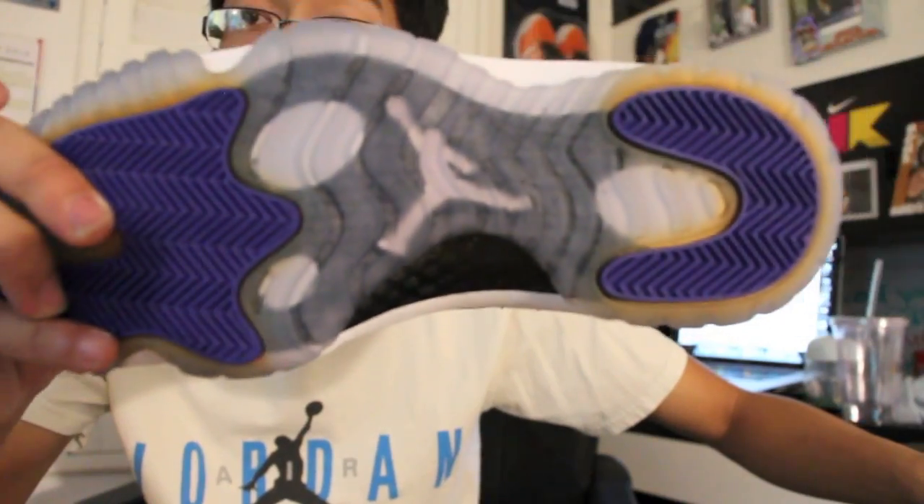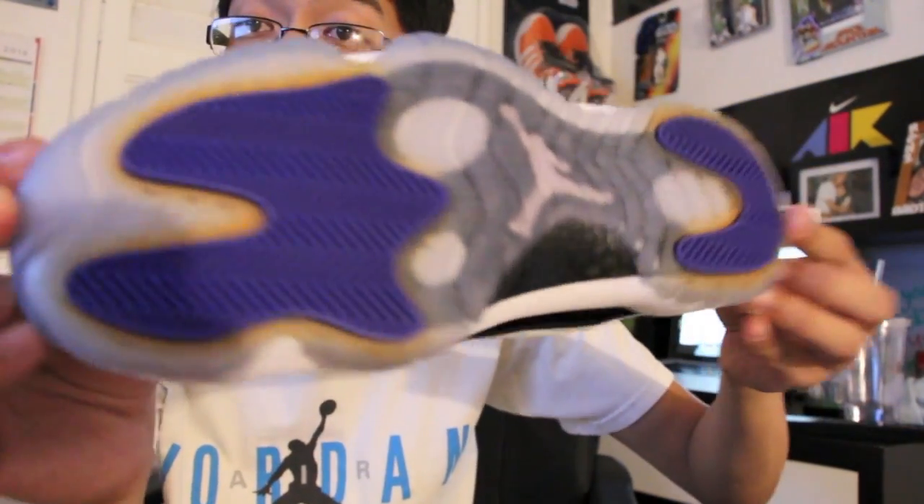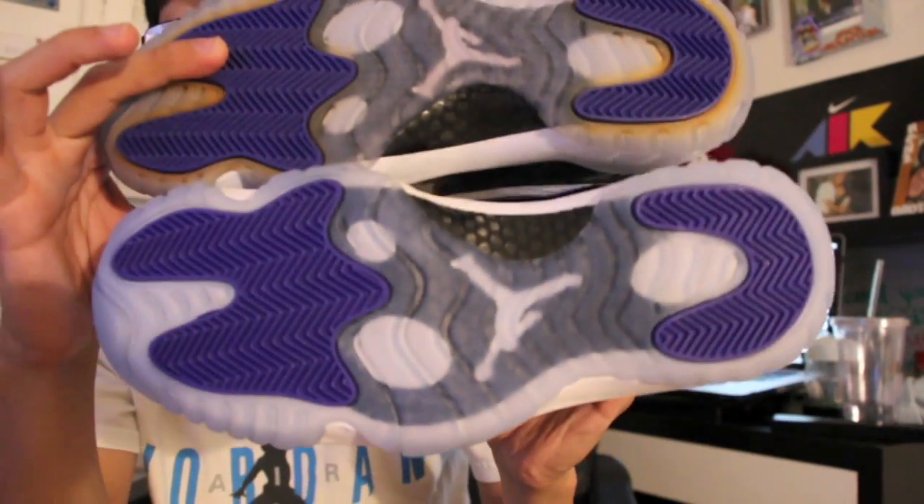These are definitely in my top three Jordans: Concord 11s, Playoff 12s, and Carmine 6s — which are coming out on the 24th. These are my 2011s and they've already yellowed, which is pretty cool. I don't really care about the yellowing. Here are the new Concords — really love how icy these are, super nice.